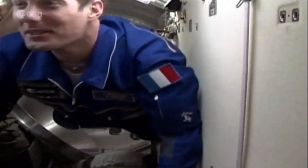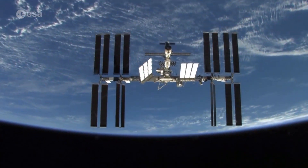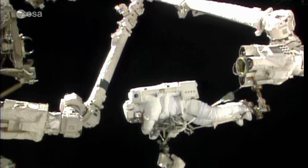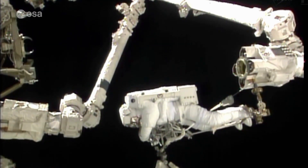ESA astronaut Thomas Pesquet from France is now in the second month of his long-duration stay on board the ISS. He'll soon be venturing outside the station to carry out scheduled maintenance operations, becoming the 11th European to take part in an extravehicular activity, or EVA.